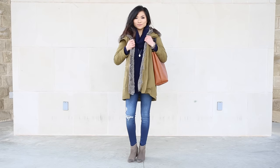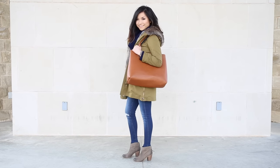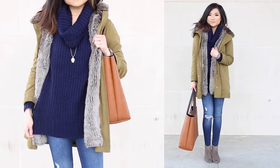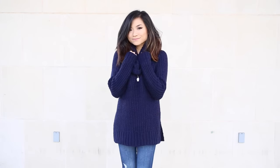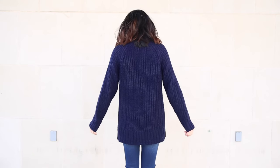My first look is military inspired. I got one of my favorite winter coats, my armor green faux fur parka, and layered it over this super soft navy cowl neck sweater that's actually a little bit longer, almost like a tunic for a little bit more coverage. Definitely one of my favorite new sweaters right now, and I thought the navy complemented the army green just perfectly.